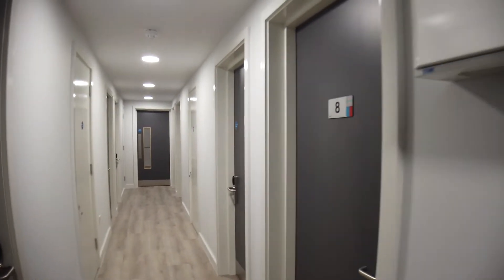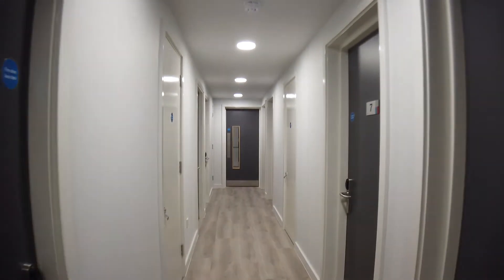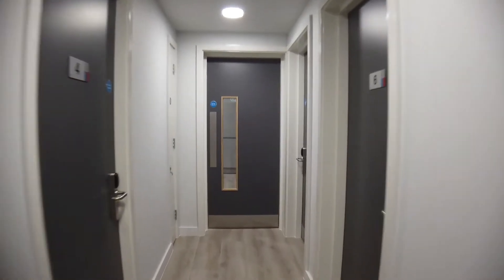That's the entrance to this apartment. We have eight bedrooms here, not six. I'll show you the kitchen first.